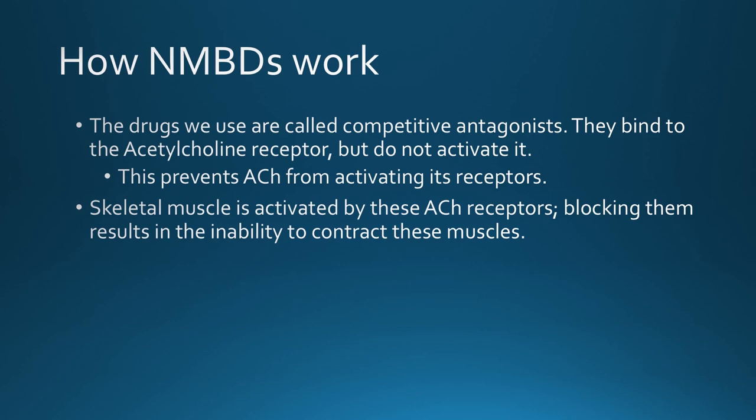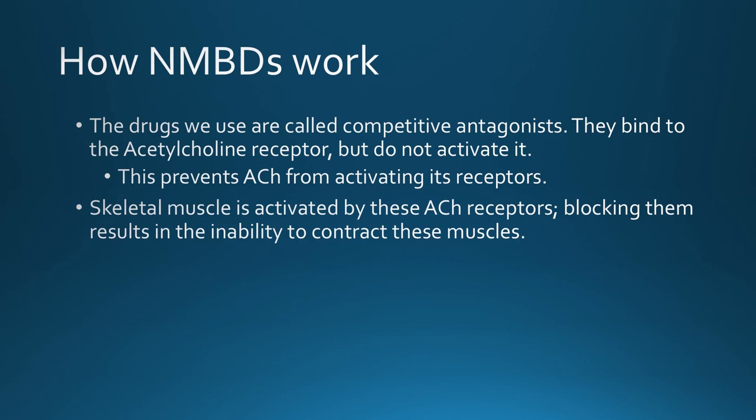Our paralytic drugs are competitive antagonists — they compete with acetylcholine to bind to their receptors but don't activate them. Our paralytic agents lock onto an acetylcholine receptor without activating it, simultaneously preventing acetylcholine from binding and activating it. This leaves muscles unable to contract since the action potential cannot traverse the synaptic cleft. Think of it like trying to call a friend if the relay satellite is broken — even if both phones are working, without the signal there is no connection.